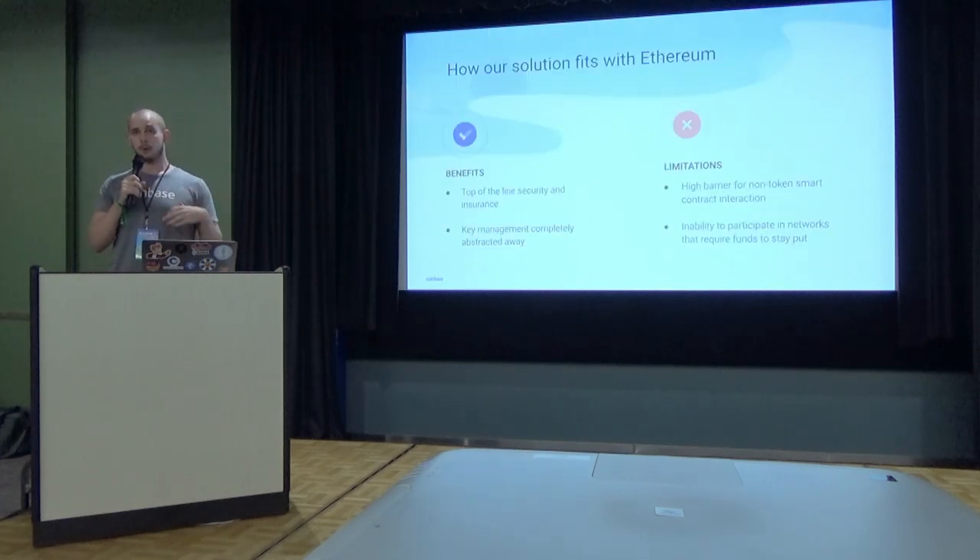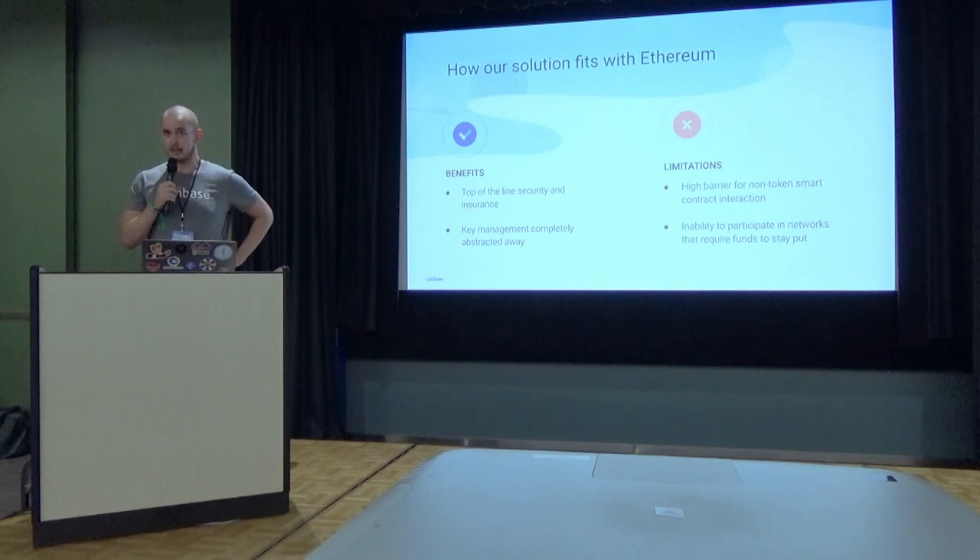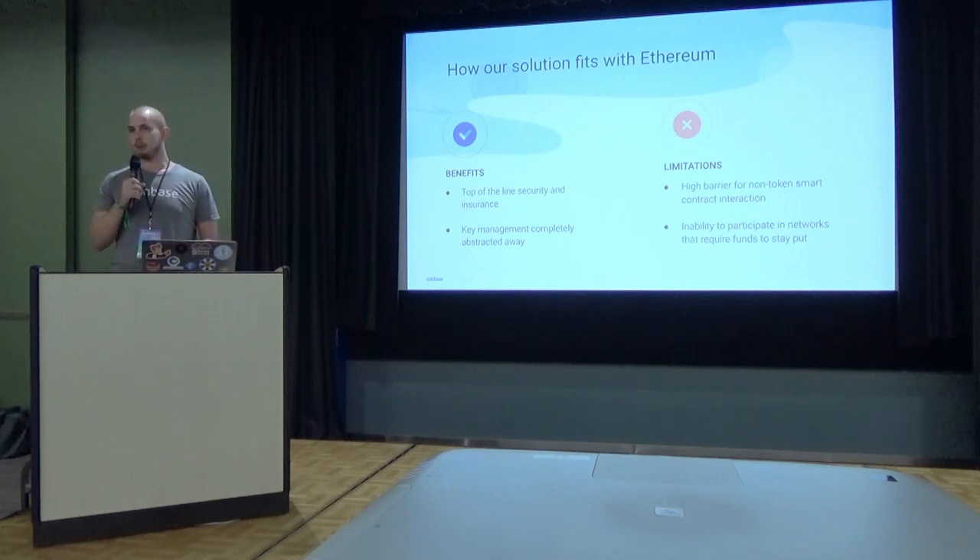We support many currencies, but as the most successful smart contract platform, Ethereum provides unique challenges to how our system works. Our top-of-the-line security comes out of the box, but we natively struggle to do some of the things that make Ethereum the most exciting platform.